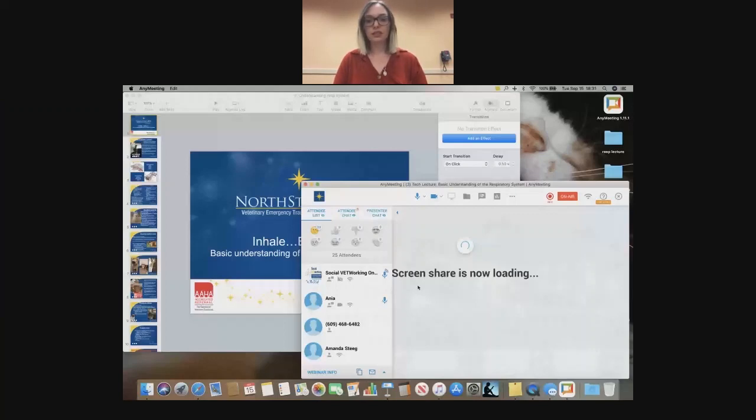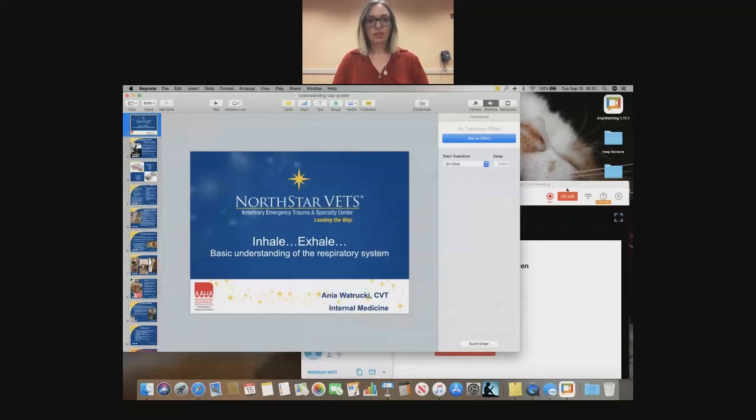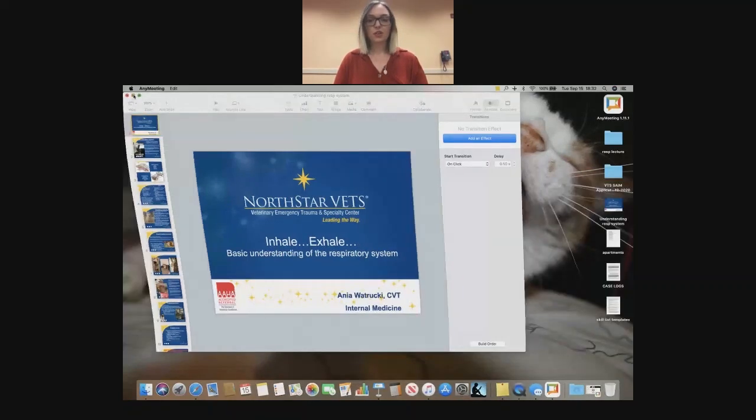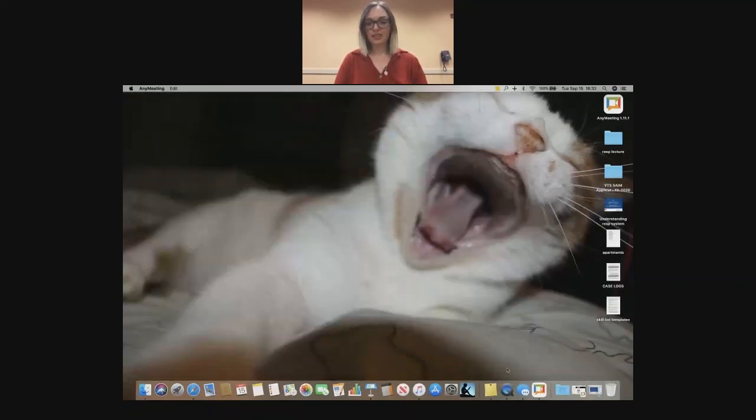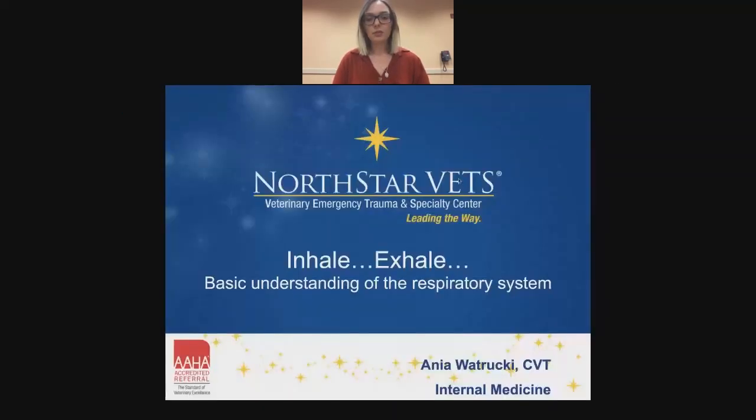There we go. Okay. Excellent — do you see it now? Awesome. I wanted to take a moment and show you this awesome picture of my cat. That's Danny, my cool cat, who makes a little scene in this presentation. So here we go — I guess I'll get started.